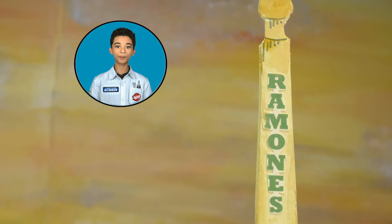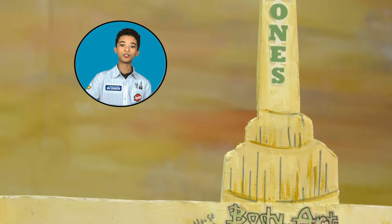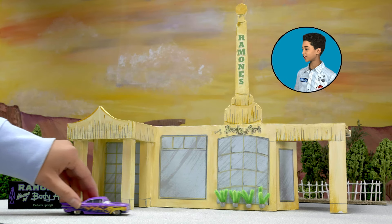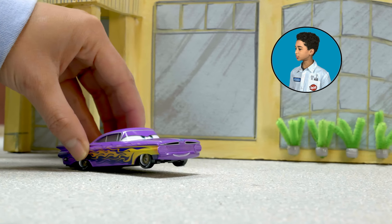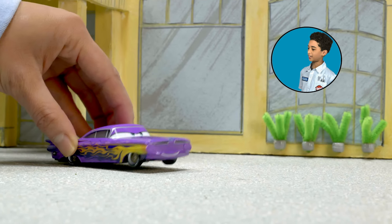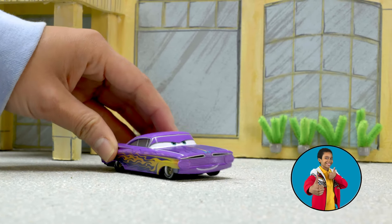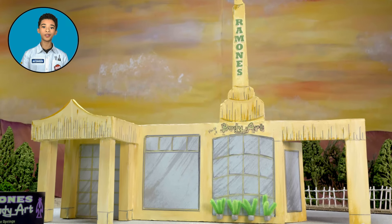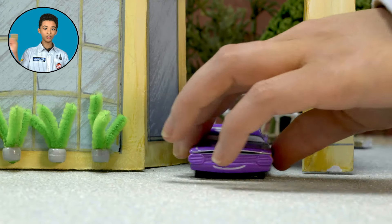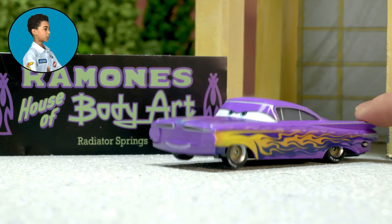Next stop is Ramon's famous house of body art. Need a fresh paint job? Ramon's got you covered — he's one of the best painters on Route 66. And look, there he is now. Ramon, your shop looks amazing. Did you just repaint it? And I'm digging that paint job, rocking the classics. Ramon's shop has been a staple of Radiator Springs for longer than I can remember. If you're passing through, do not pass up the opportunity to get a shiny new coat of paint from Ramon himself.